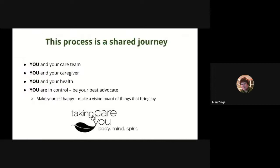This process is a shared journey. While we cover the basics for what to bring to the stem cell transplant, this journey goes well beyond the first 100 days. It's about you — you and your care team, you and your caregiver, you and your health. You are in control. Be your own best advocate, take care of yourself — body, mind, and spirit. Thank you for your time today.